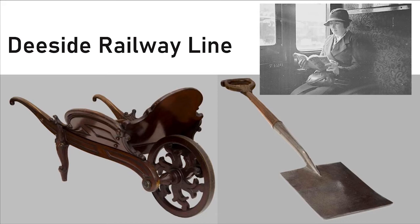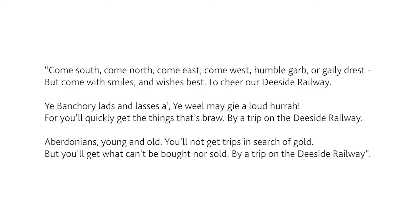A poem to mark the occasion was printed in the newspaper. Here are three of the many verses: Come south, come north, come east, come west, humble garb or gaily dressed, but come with smiles and wishes best to cheer our Deeside railway. You Banchory lads and lasses, you'll wheel me glad a loud hurrah, for you'll quickly get the things that's braw by a trip on the D-side railway. Aberdonians young and old, you'll not get trips in search of gold, but you'll get what can't be bought nor sold by a trip on the D-side railway.